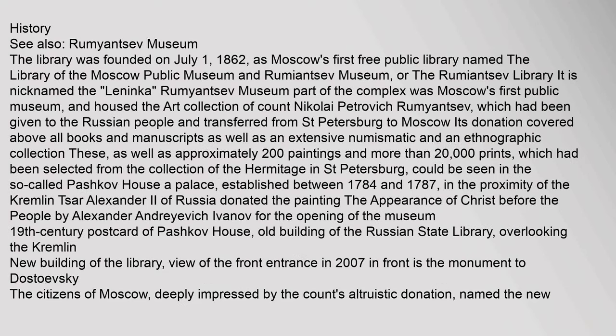The library was founded on July 1, 1862, as Moscow's first free public library, named the Library of the Moscow Public Museum and Rumyantsev Museum, or the Rumyantsev Library. It is nicknamed the Leninka. The Rumyantsev Museum part of the complex was Moscow's first public museum.